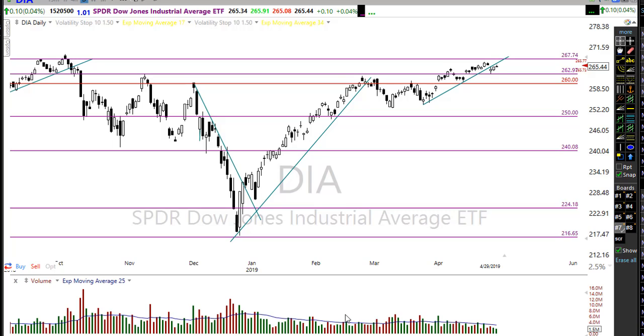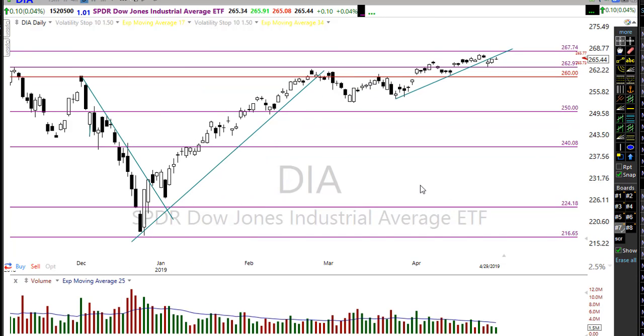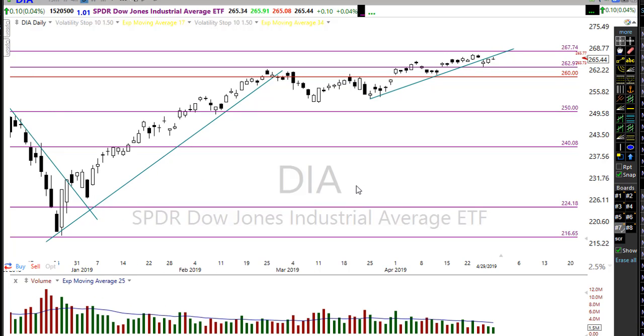With all of these earnings reports on the calendar, we can probably expect higher volatility today. About 350 companies are reporting earnings today, those numbers increase for the rest of the week — over 350 tomorrow, and over 400 reporting on Thursday. That can certainly create some havoc in price action, and we need to be very focused, paying attention to each and every company we're thinking about buying or those we're holding as we approach their earnings reports.